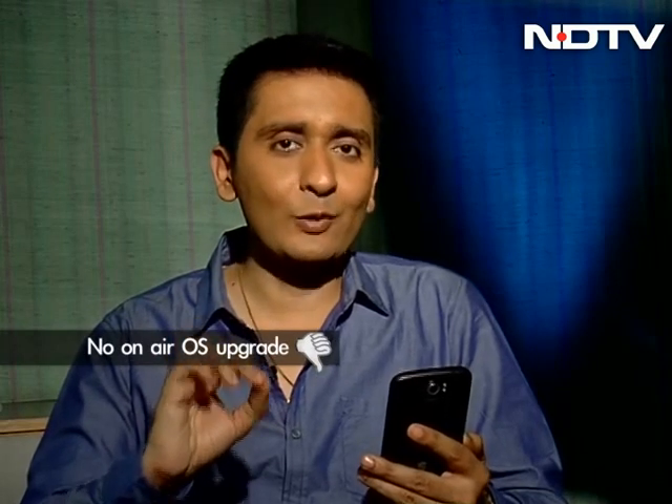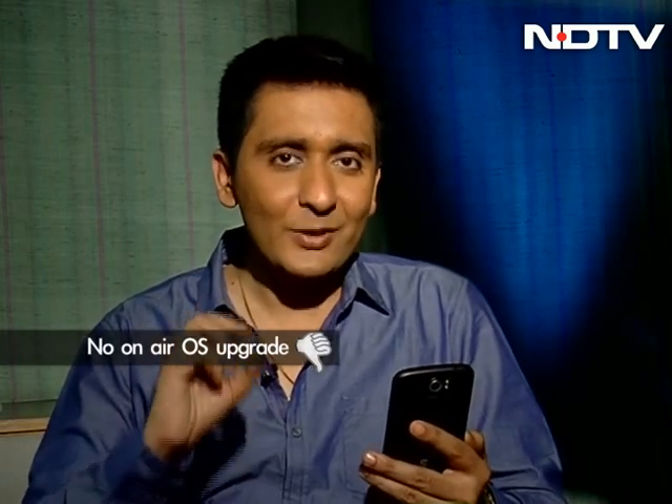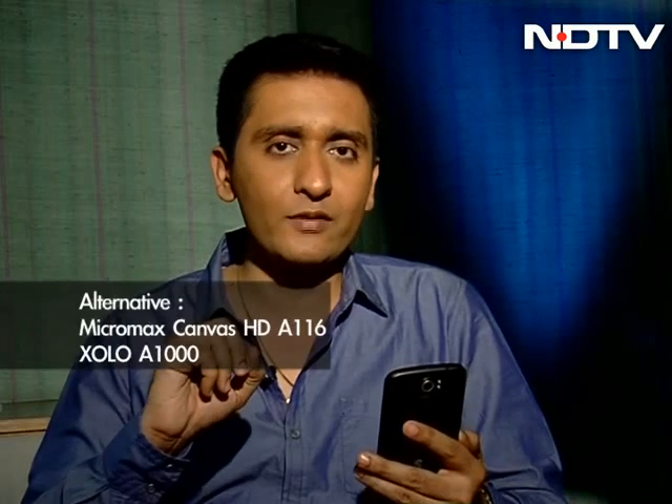Even though the Jelly Bean upgrade is available for the phone, my problem is that it's not over the air and you have to go all the way to a service center to get it upgraded. Also, at nearly 14,000 rupees, I would have preferred a quad-core processor. In terms of alternatives, look at offerings from Zolo and Micromax.